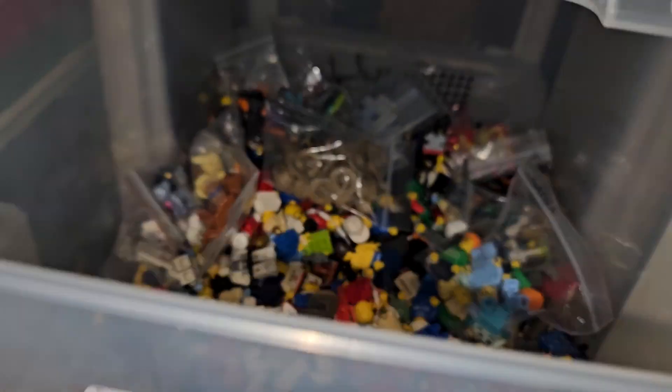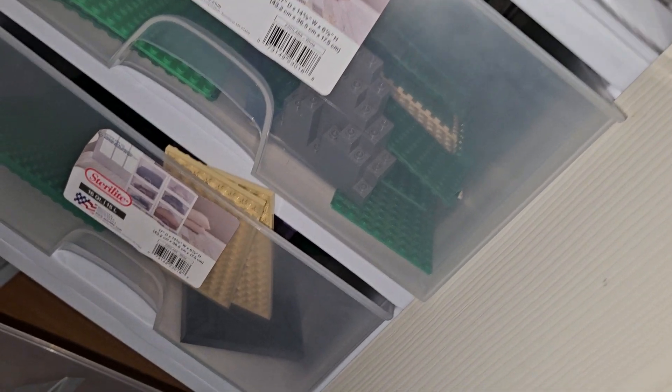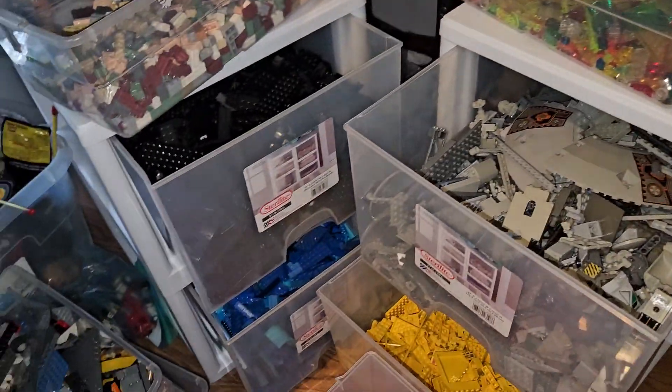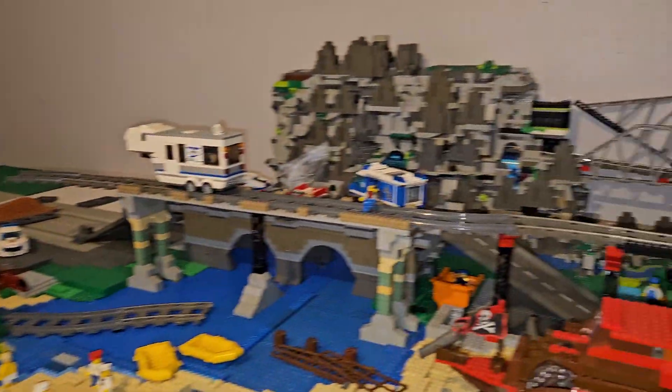Trains, plants, boat stuff, minifigures. Base plates, brick plates, or regular plates — but I might put those with these and use that bin for something else, like maybe more car stuff. But yeah, the sorting is just making progress.